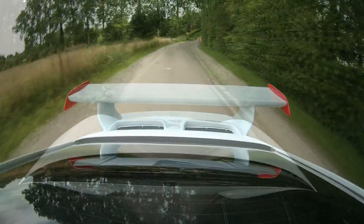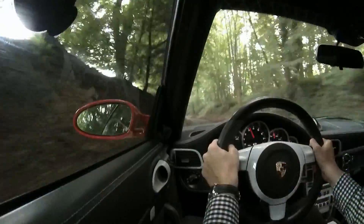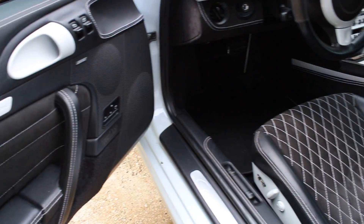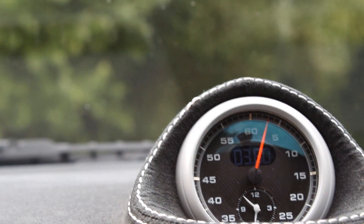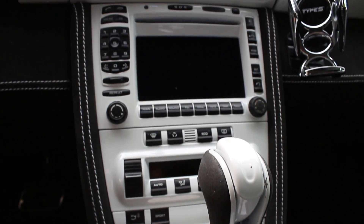355 horsepower might not seem like much by today's standards, but this car is something different. The Porsche 911 doesn't need to conform — it follows its own path. Every Porsche owner will tell you, you never forget your first one. The first time you step inside, you realize that this is it. You're not playing anymore, this is serious. When you turn the key, something inside you comes to life, along with the engine.